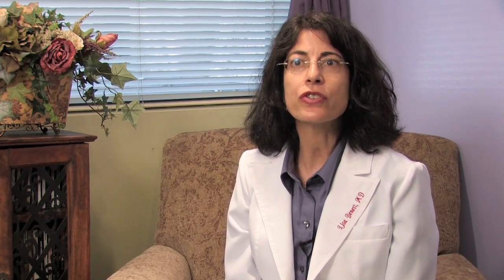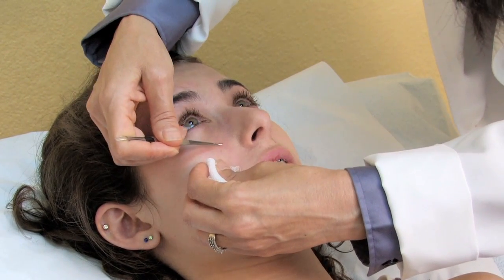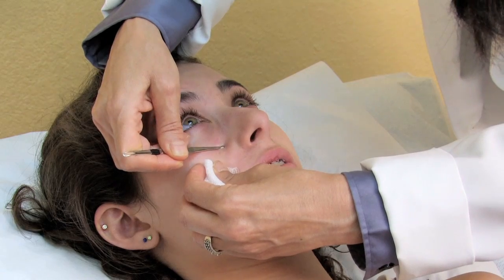Another way would be doing extractions in the doctor's office. We use a tool where we actually press right around the clogged pore and the blockage comes right out.